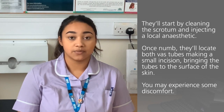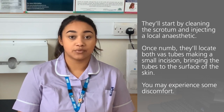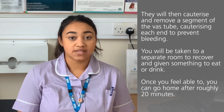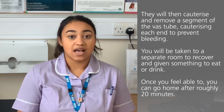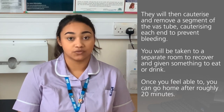Once you are numb they will locate both vas tubes and make a small incision — either one incision or sometimes two. Once they have made this incision they will bring the vas tubes to the surface of the skin, and whilst this has been done you may experience some discomfort. They will then cauterize and remove a segment of the vas tube and cauterize each end to prevent any bleeding. After this you will be taken to a separate room to recover and given something to eat or drink, and then once you feel able to you will be able to go home roughly after 20 minutes.